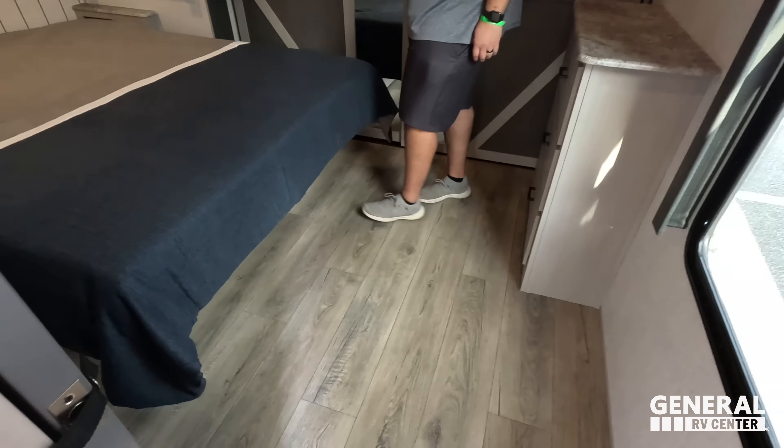Over there I saw there's a vent for the washer-dryer. I don't know if it's warranted for full-time, but I would totally live in this. Right here we have drawers and more drawers, and a TV backer right there. This is a fantastic travel trailer. Now, it's time for three things we love and three things we don't like about this unit.